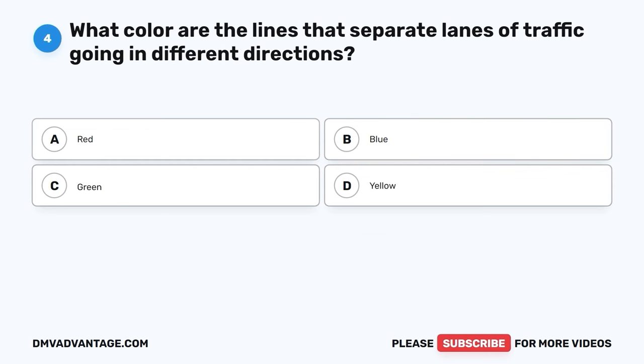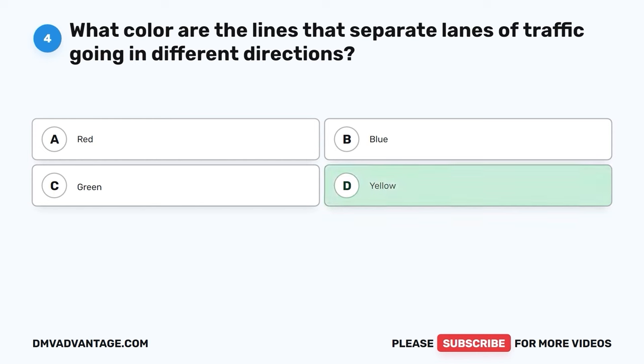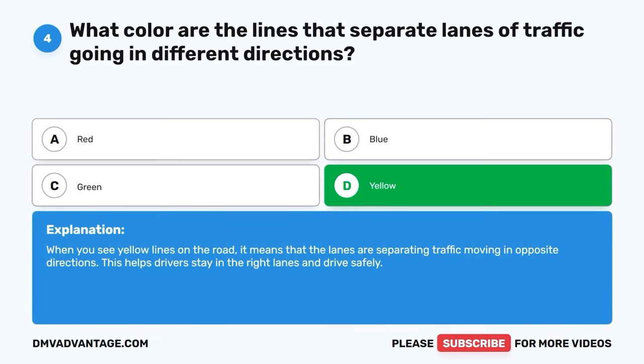Question four. What color are the lines that separate lanes of traffic going in different directions? A. Red. B. Blue. C. Green. D. Yellow. The correct answer is D, yellow. When you see yellow lines on the road, it means that the lanes are separating traffic moving in opposite directions. This helps drivers stay in the right lanes and drive safely.